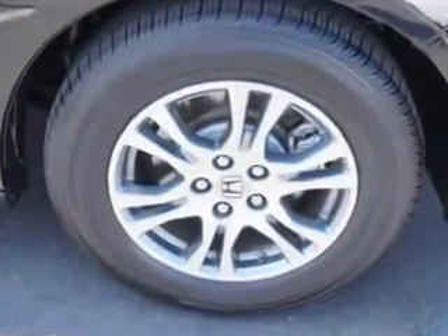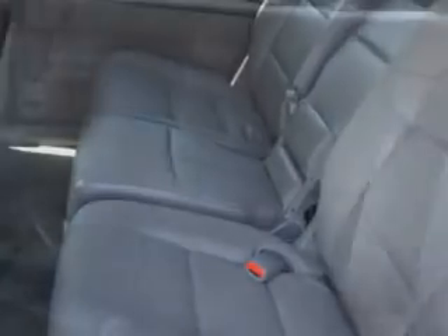Enjoy this utility van with features like remote power door locks, home link system, power sliding side door, leather upholstery, and much more.